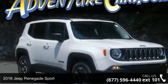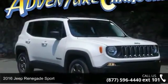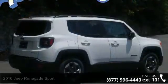Step into the 2016 Jeep Renegade Sport. If you are looking for an automobile with great features, look no further.